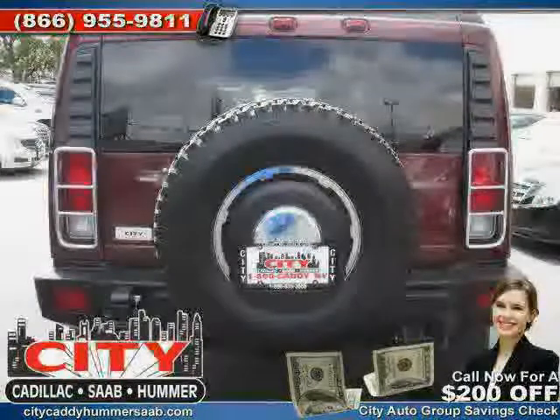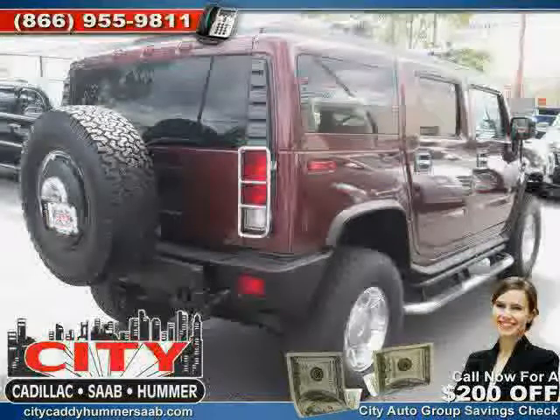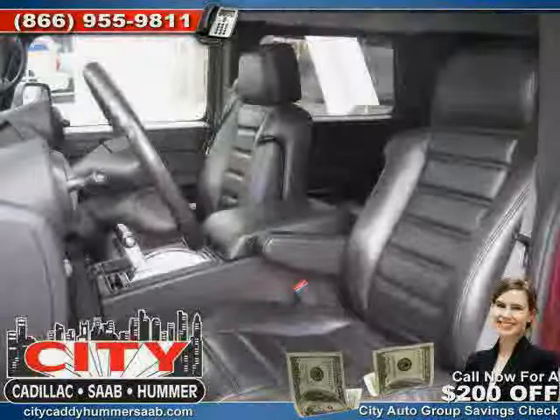Four-wheel drive, power windows, driver and passenger side airbag, heated passenger seat, and heated driver seat. Driven with care for 45,925 miles makes this H2 an easy choice for you.